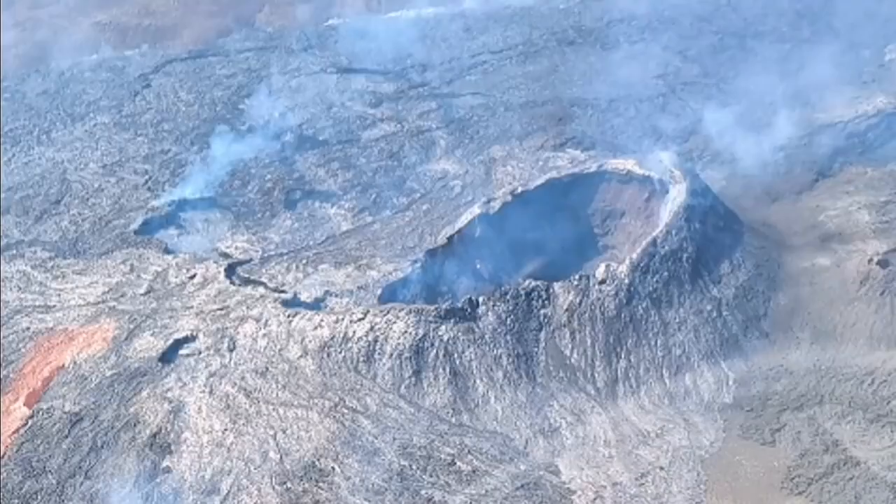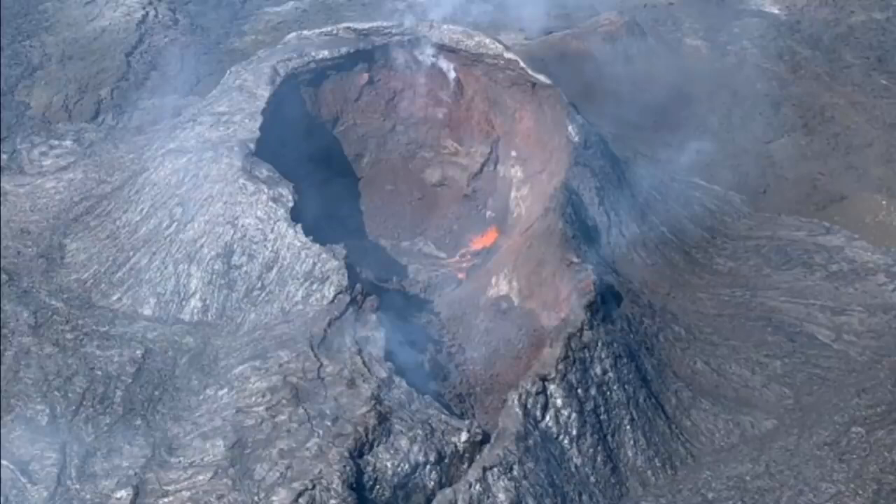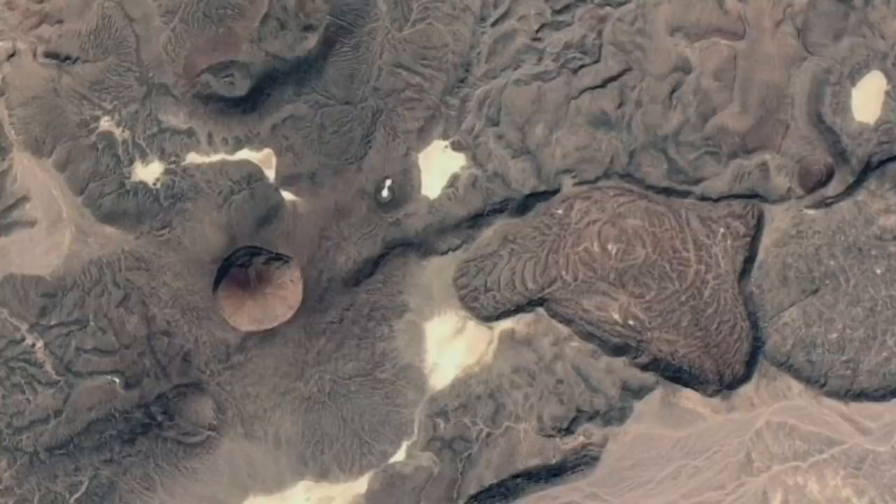There's no activity — you don't see anything. Sometimes a few eruptions in the morning, like this little tiny spot. Similar to this, we have seen as if the volcano is dead.